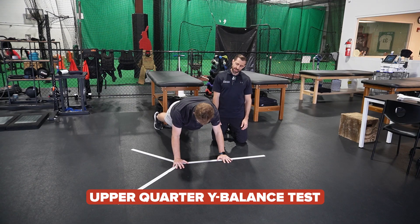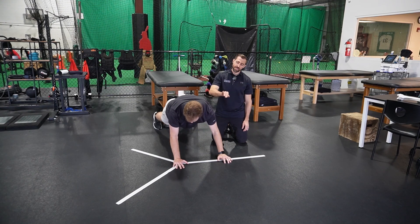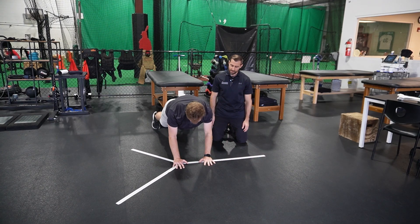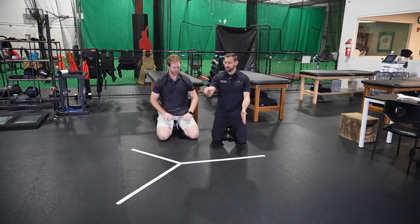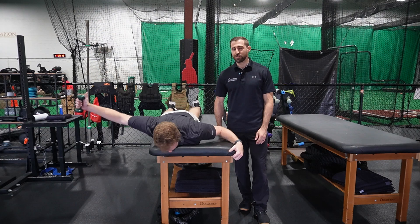For the Upper Quarter Y-Balance Test, have the patient place their hand at the center of three lines and reach as far as possible in each direction — posterior, and then lateral — without losing balance. Mark how far they reach in each direction and compare left to right. A passing score is within 10% LSI (limb symmetry index) difference side to side.